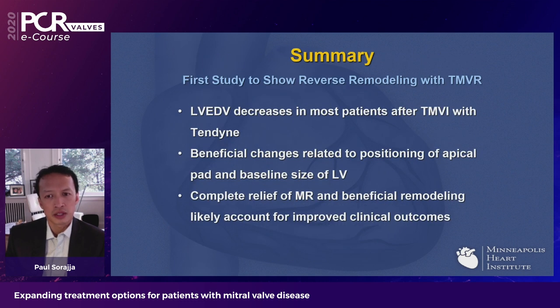In summary, these data represent the first glimpse of reverse remodeling with a TMVR prosthesis. LV volume decreases in most patients in this early analysis with Tendine. Beneficial changes are related to where the apical pad is placed relative to the true apex, as well as the baseline size of the left ventricle. Complete relief of MR and beneficial remodeling likely account for the improved clinical outcomes we have been seeing in these patients.